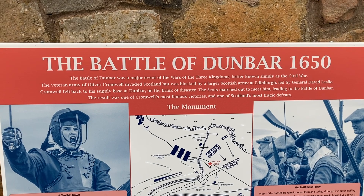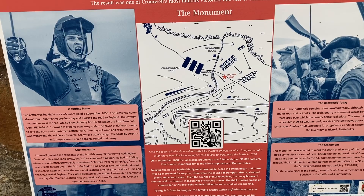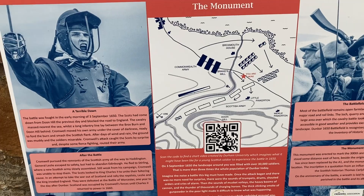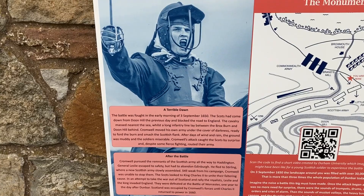Yeah, the Civil War is also known as the War of the Three Kingdoms. The monument is overlooked by Doon Hill. On the information map here it's marked where I am, so I'm pretty much right in the middle of the battlefield. There's also another Battle of Dunbar which was fought in 1296 during the Wars of Independence, but this monument is definitely for the one fought in 1650.